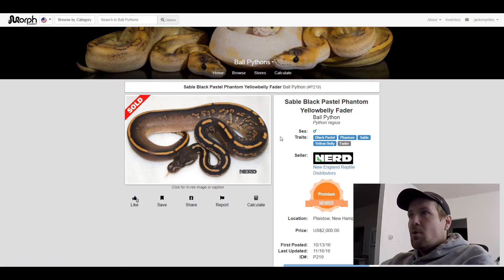This next one is a Coral Glow Mystic Phantom. Pretty neat looking snake. Sold for $1,800.